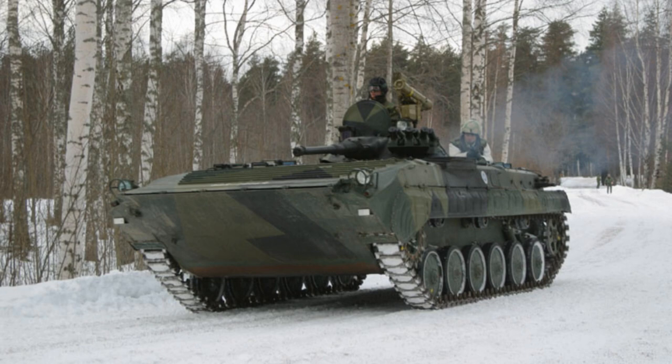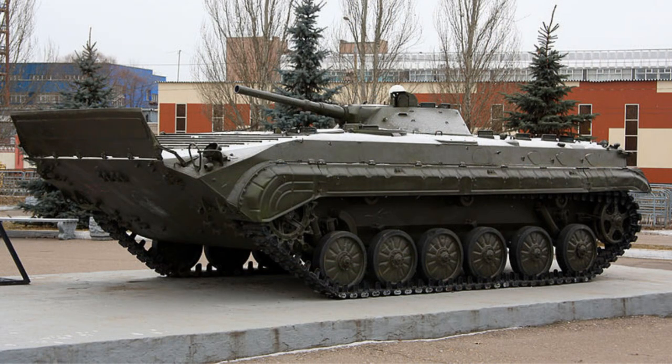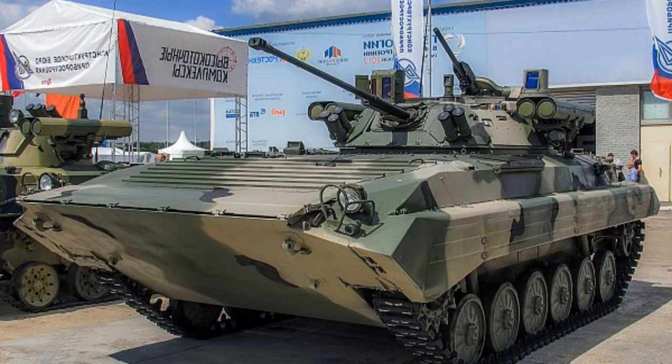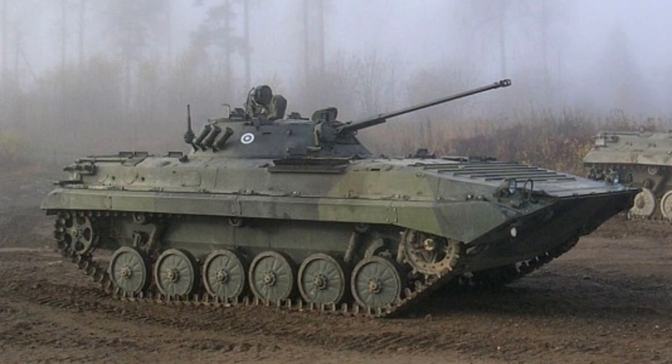The BMP-1 infantry fighting vehicle is in service with many armies around the world. It showed its worth in action in numerous regional conflicts. Taking into consideration the increasing requirements for the effectiveness of infantry fighting vehicles, the Russian defense industry is currently involved in modernizing the existing fleet of the BMP-1. After modernization, they will be more effective operationally and come close in terms of their performance characteristics to the next generation of infantry fighting vehicles.